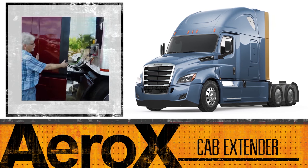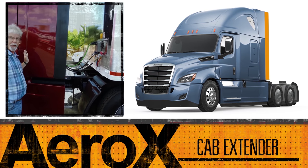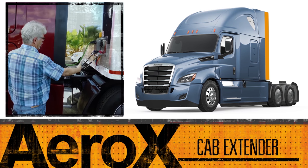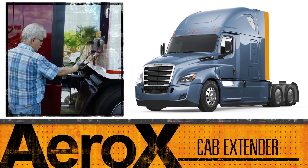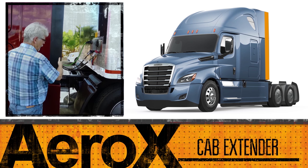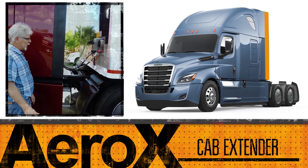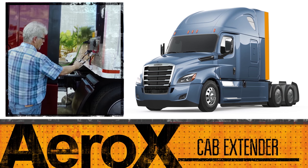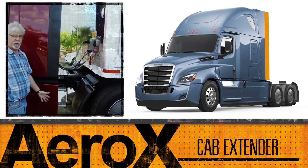This is the Aero package with the 20-inch cab extender. If you step up to the next package — the Aero X — you get a 24-inch cab extender, which gives you that much more gap closure between the back of the cab and the trailer. That's obviously better for aerodynamics, but there's a risk that putting it that much closer to the trailer could lead to possible damage.